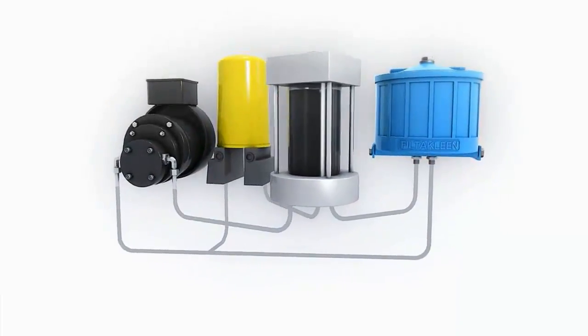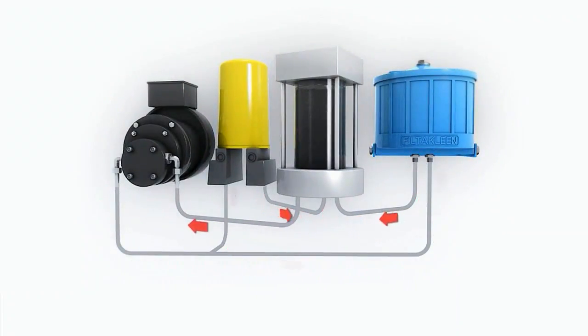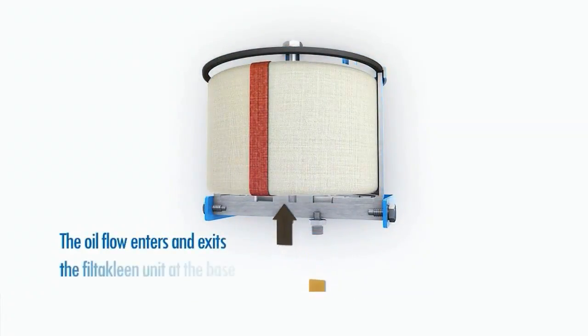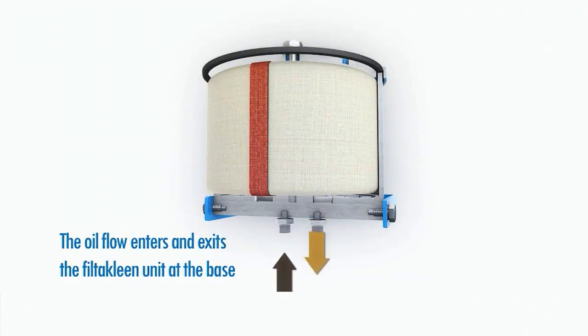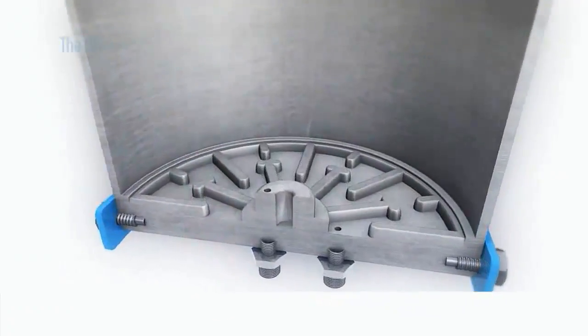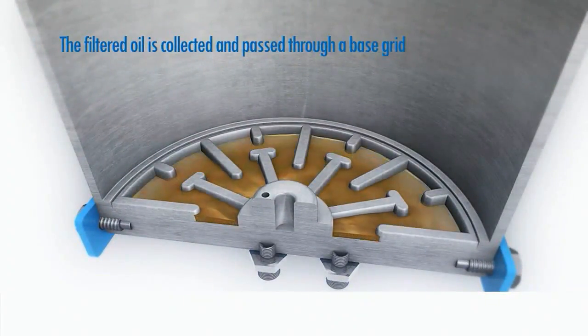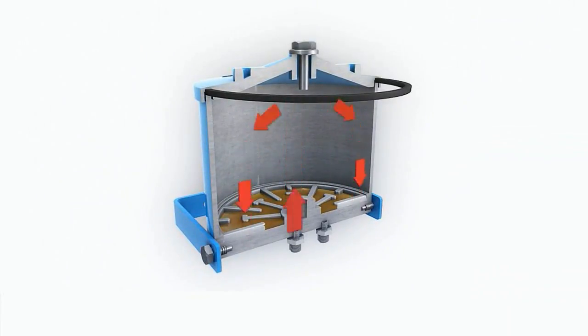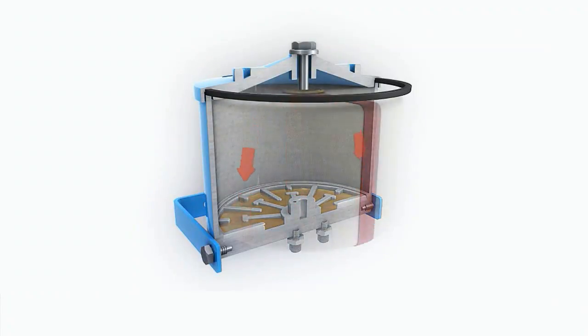The oil's journey can be shown using this demo unit containing 2 to 3 liters of oil with a direct feed pump. The cut-away view shows the journey of the oil through the filter, up through the center, then passing back down through the filter element.